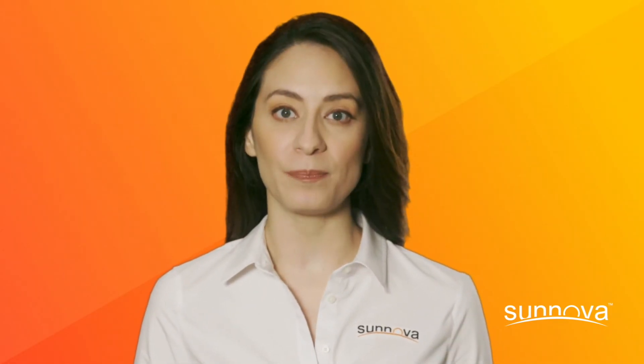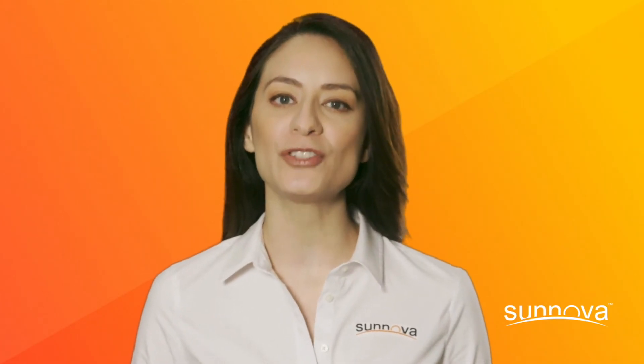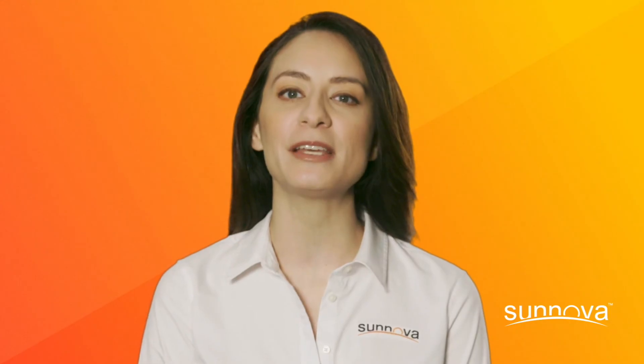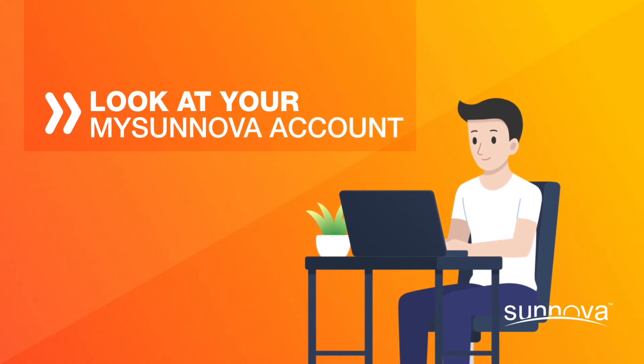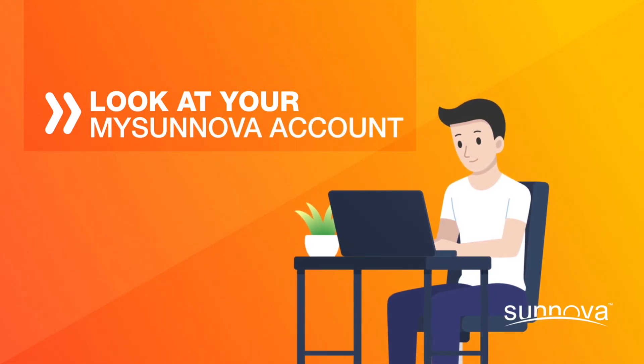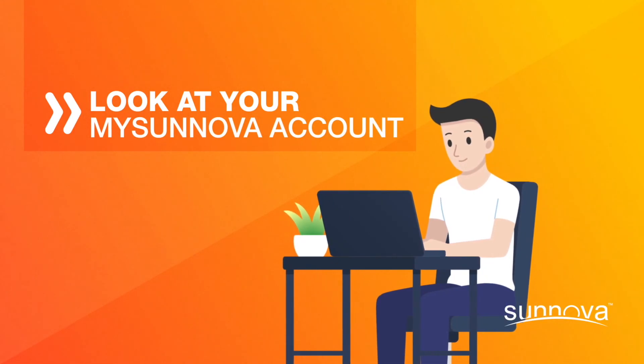Rest assured, no matter what is going on with weather, seasonality, or consumption, know that Sanova is keeping track of how your system is doing every day of the year, and we'll be making sure we deliver on our energy commitment to you. To get a first-hand look, check out mySanova, where you can monitor production to see if your system is performing as expected.